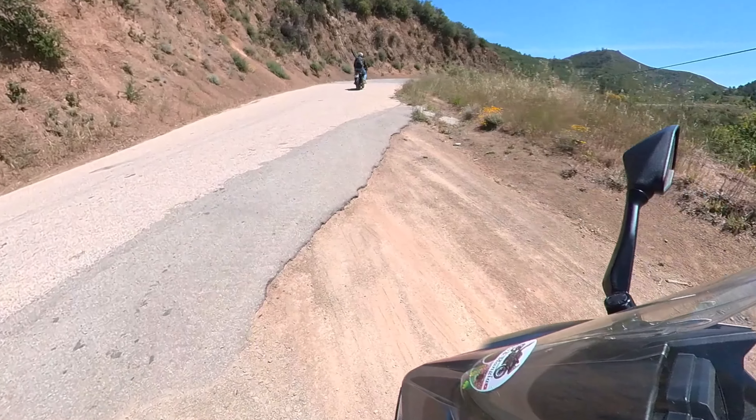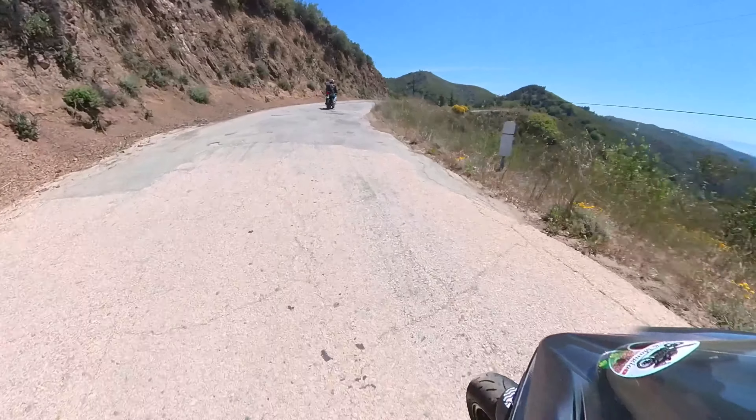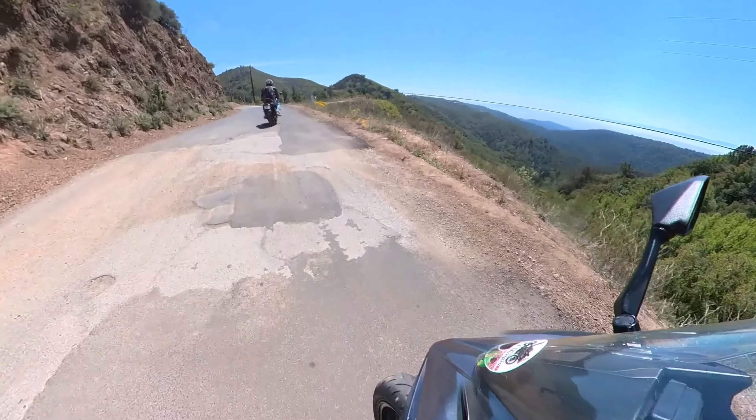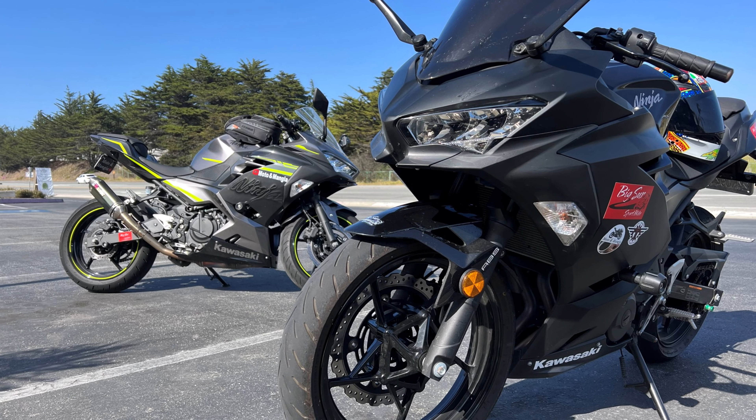Welcome back to another Moto Manja. In this ride we're checking out all points throughout the Santa Cruz area. Me and my buddies took our Ninjas out and started on a hill road in Santa Cruz.